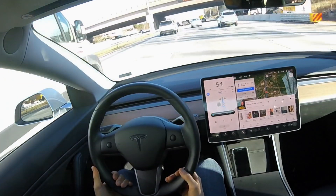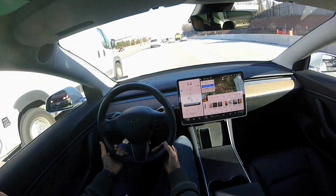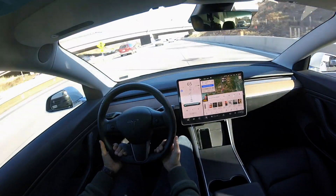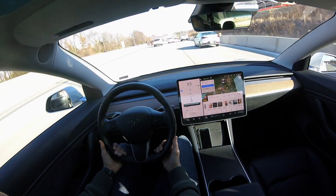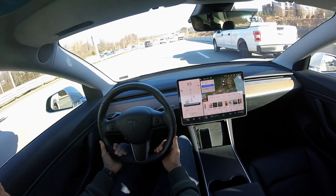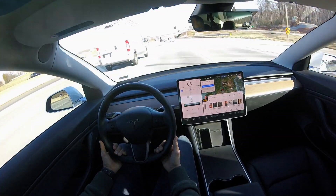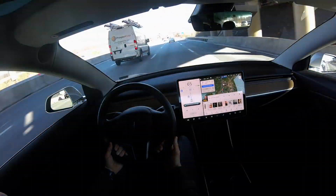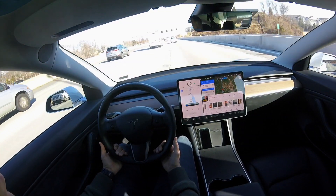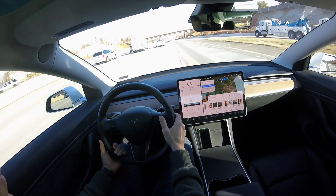We just did a lane change there with the new illuminated visualization — where the lane the car is going to move into turns blue, notifying the driver that the car is aware of where that lane is and that the lane is clear of any obstacle or other vehicle, which makes the driver a lot more comfortable. Using that system, I feel a lot more confident that the car knows what's around it when illuminated in blue. Your point of view transitions from the lane you're in to the lane you're going to, just like you saw with that lane change.